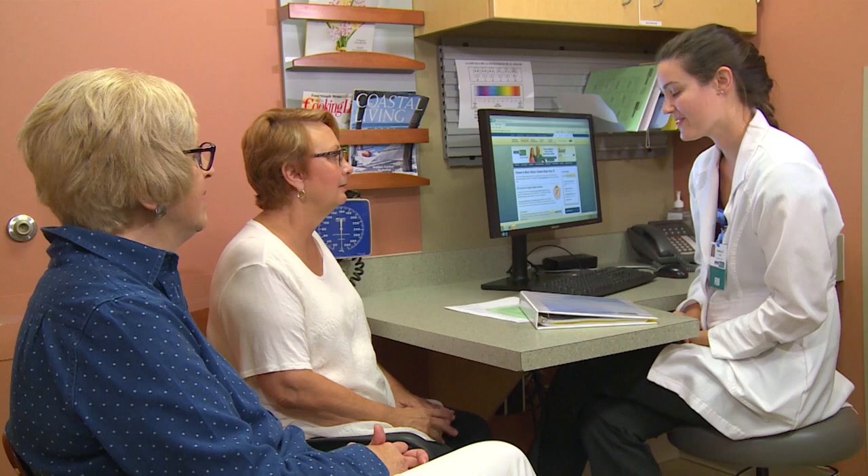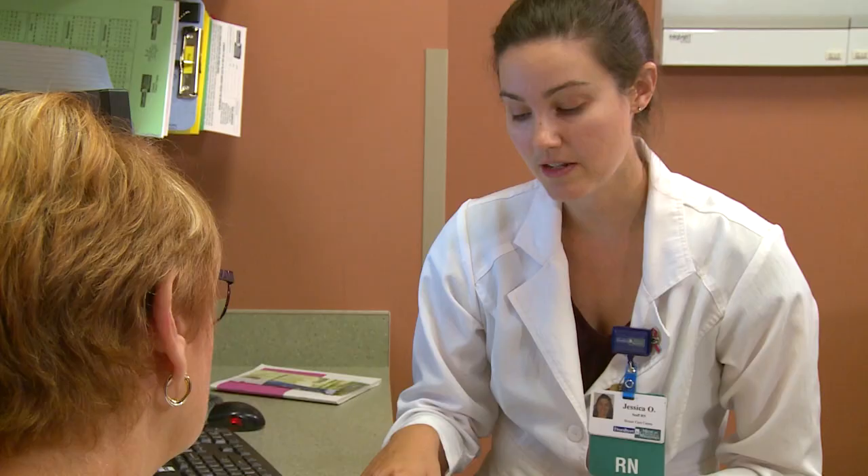Chemotherapy can be an overwhelming experience. We'd like to help you prepare for your appointment with us. In the next few minutes, we'd like to give you a virtual tour of what our infusion area looks like. We hope that this tour will help you understand what to expect during your visit.